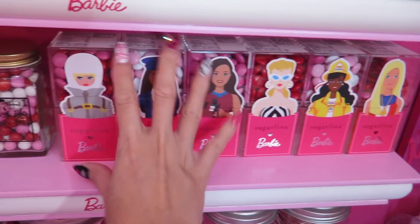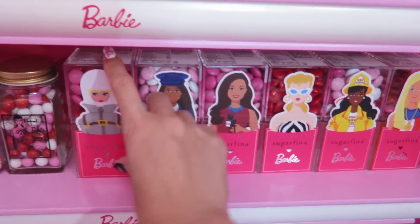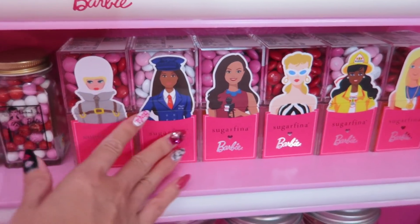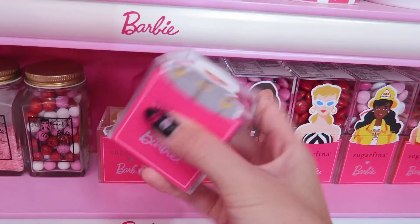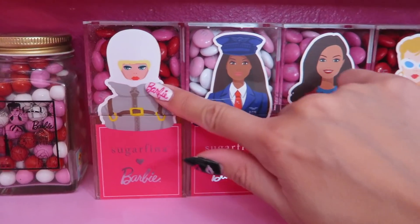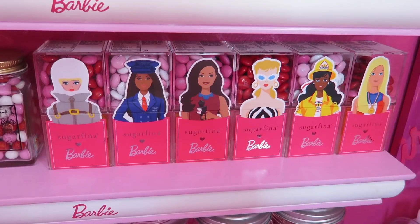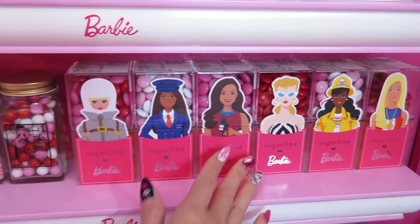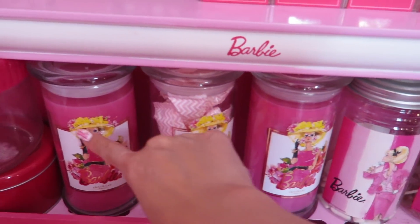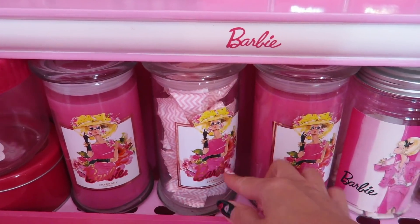I didn't have these last year — these are from the Sugarfina Barbie collection. I already ate the candy inside but I'm using them as decoration, so I filled them with M&Ms. It's like one little cube, but when you put two of them together you can see the whole Barbie label. I literally bought 12 cubes total — I know it was expensive. These are Barbie candles from Fragrant Draw and I only used one, so this one is filled with candies.